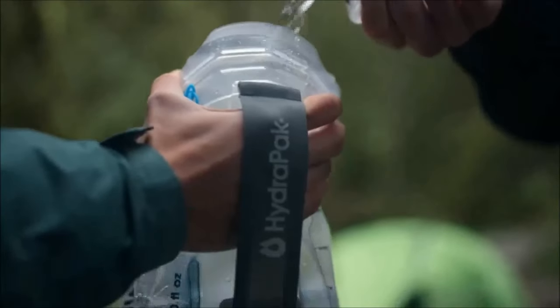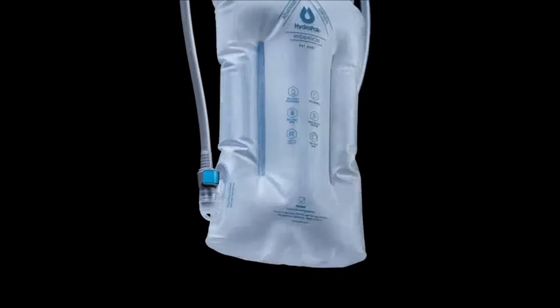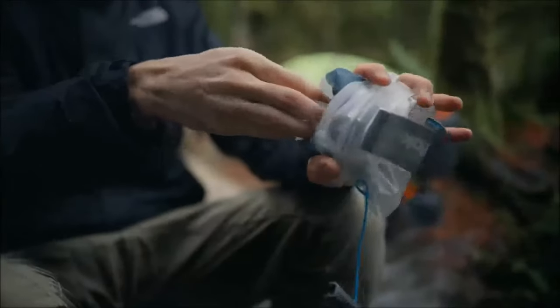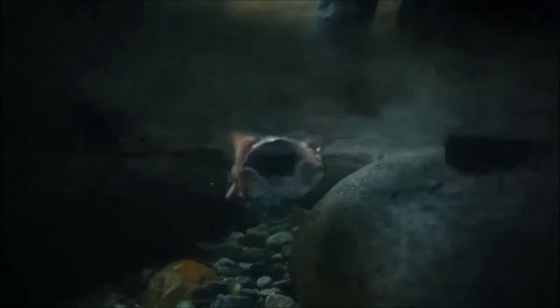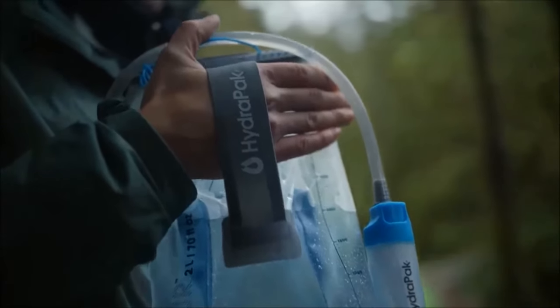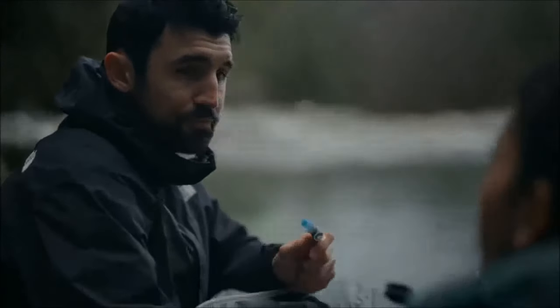HydroPak has achieved success through collaborations with industry leaders such as Salomon and Osprey, focusing on their primary product line: camping hydration solutions. The HydroPak console series particularly shines, providing a space-saving solution for hip packs. These hydration packs feature wide openings for easy filling and cleaning. The 1.5-quart HydroPak console is lightweight at just 4.5 ounces and is available for $51.